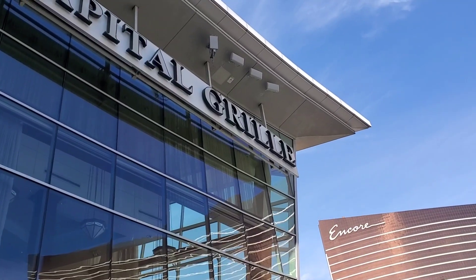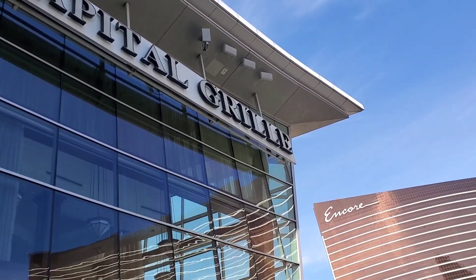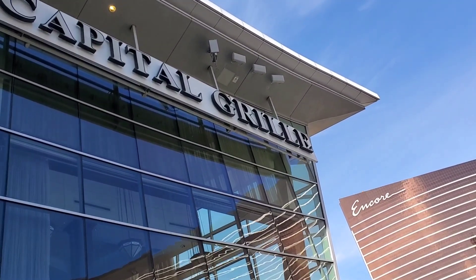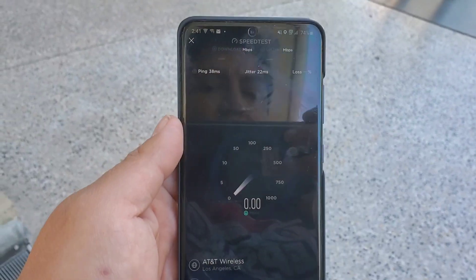Alright guys, we're here at the Fashion Show Mall doing second-round testing for 5G AT&T millimeter wave. As you can see, here are the millimeter wave nodes for AT&T. We're going to do some testing here in a second. I hope you guys are enjoying this footage. Alright guys, we're about to start a test here — AT&T 5G millimeter wave.